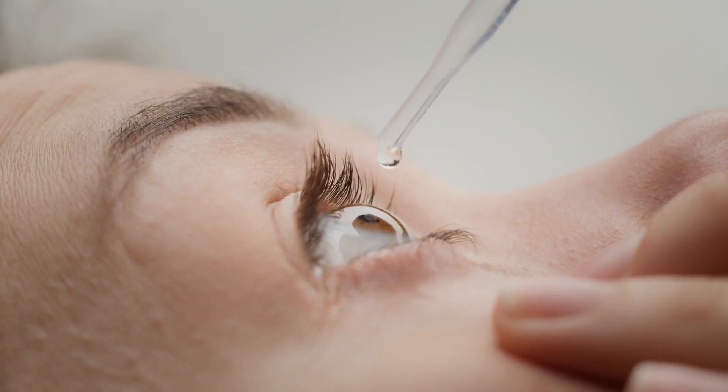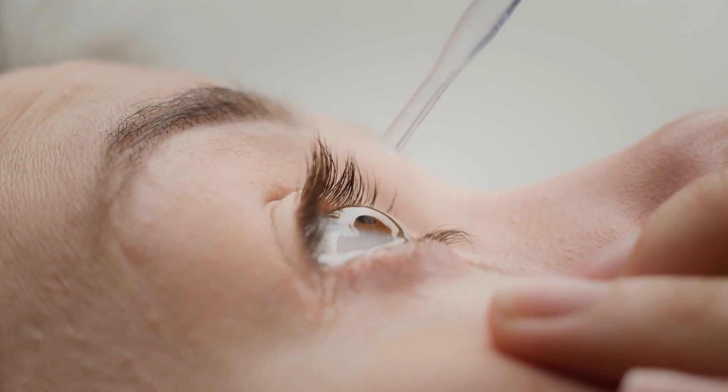Conservative treatment options include over-the-counter medicines like tear drops. At the next step up, we have targeted therapy — medicine that specifically targets the Graves disease in the eye sockets. There are some FDA-approved medicines, and there are also clinical trials which we are involved in, and all of these have really helped improve the disease duration.